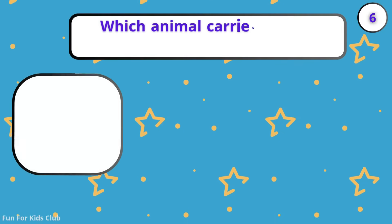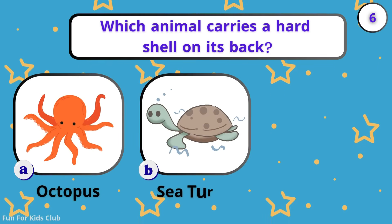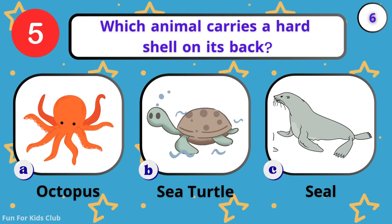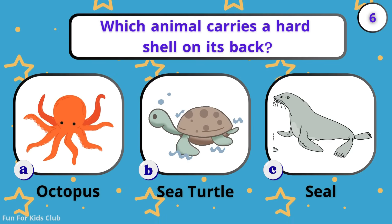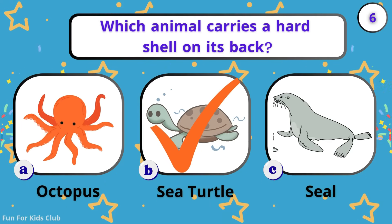Which animal carries a hard shell on its back? Octopus. Sea turtle. Seal. Incredible! Sea turtles lived with the dinosaurs.